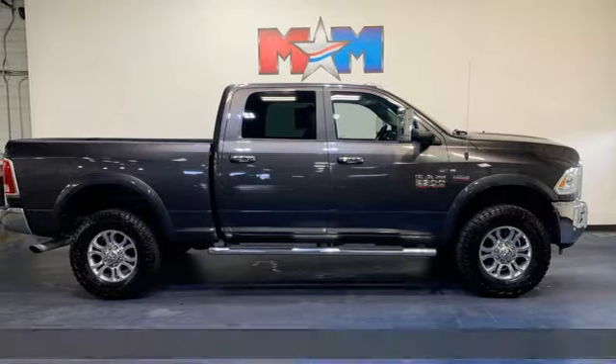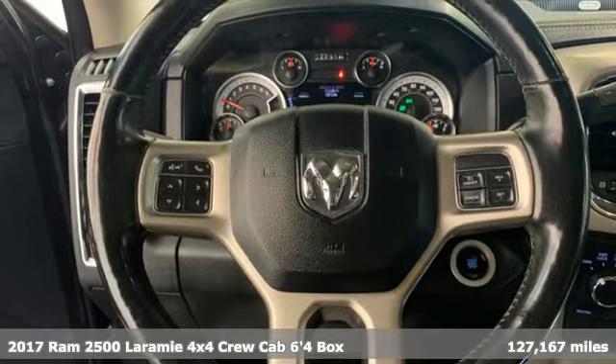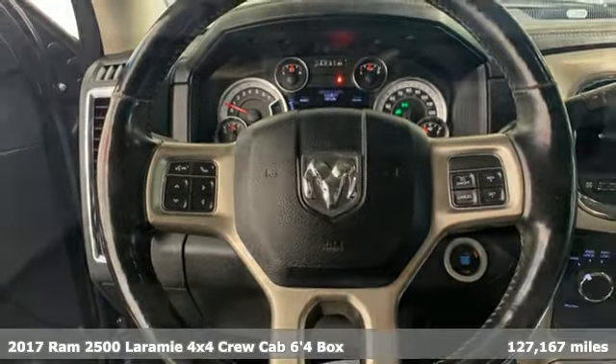It's a 2017 Ram 2500. Ram gets the job done. And with features like these, every drive's a pleasure.